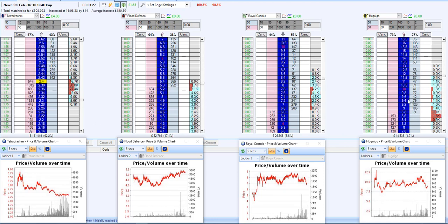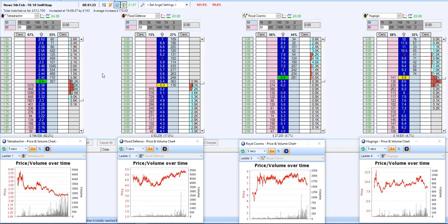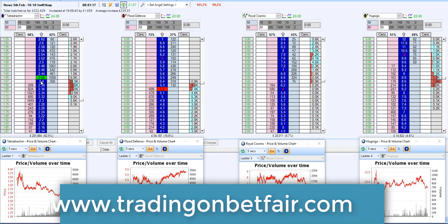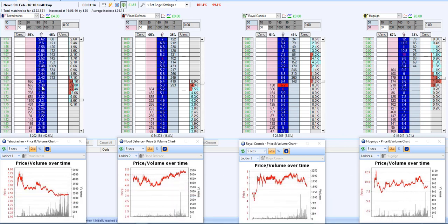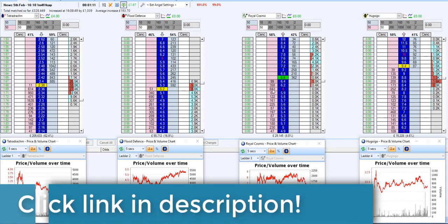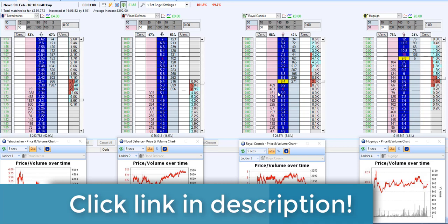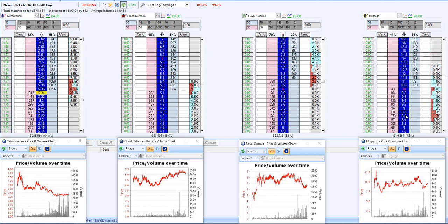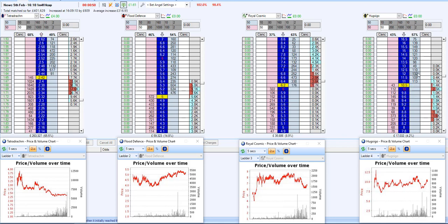You can see the fourth favourite and this third favourite are also crashing in. It could be worth laying the favourite on a speculative basis here. Actually, there does seem to be support for this third one. With only a minute on the clock, there's not really much I want to do. This third favourite is going all the way out and all the way back in again. It could be worth a £50 stake at £10.5 to see if it's going to crash back down again.